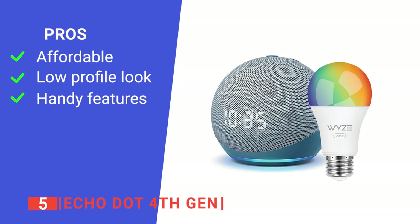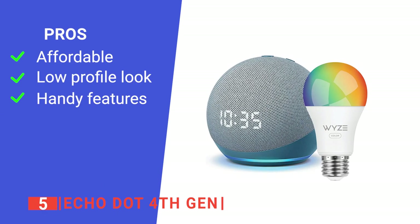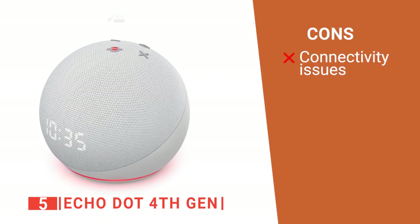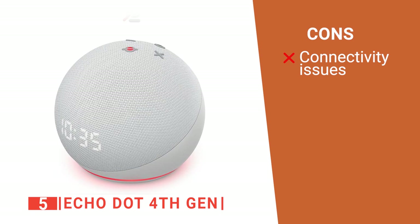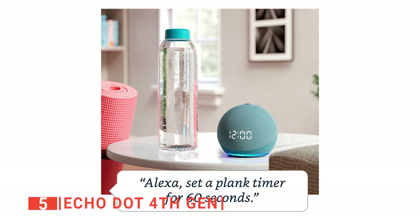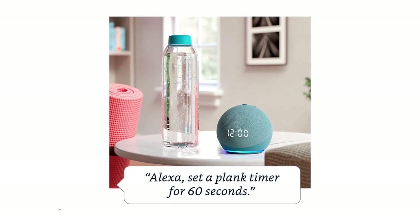Its pros are: it is budget friendly, it has a sleek design, and it can even tell the temperature both in Celsius and Fahrenheit. However, it may be slow in responding to Bluetooth pairing. The Echo Dot 4th Gen is an excellent Alexa speaker built for homemakers who want a device that works well for daily use.